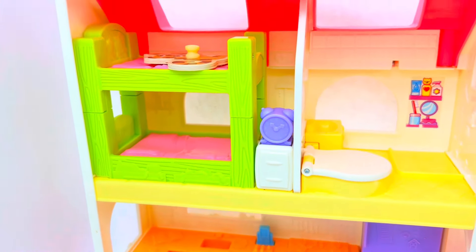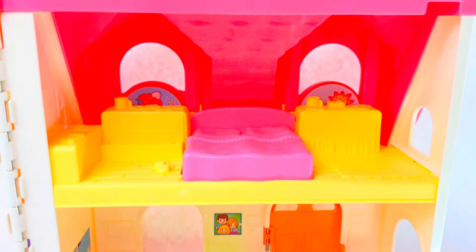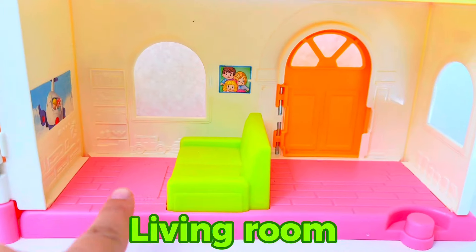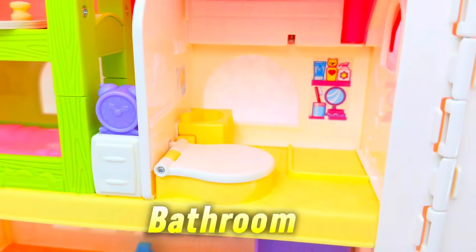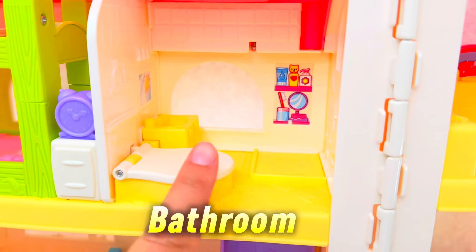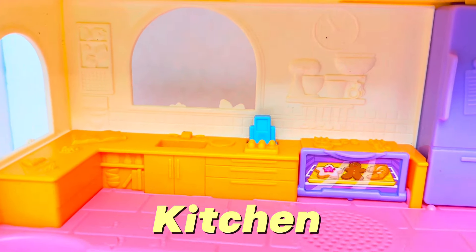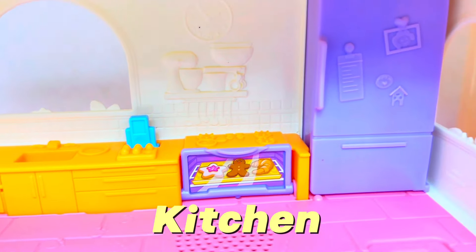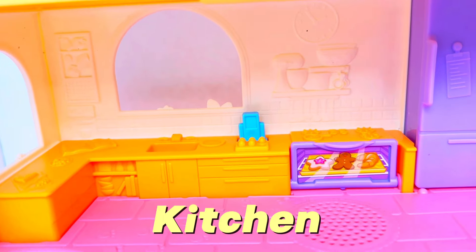Look at this colorful house, but someone is hiding inside. Will you help me find them? First, let's look in this bedroom — do you see anyone? Let's see the living room — do you see anyone in here? I don't. How about this bathroom? No. How about this kitchen? Do you see anyone hiding in the kitchen? No, let's keep looking.